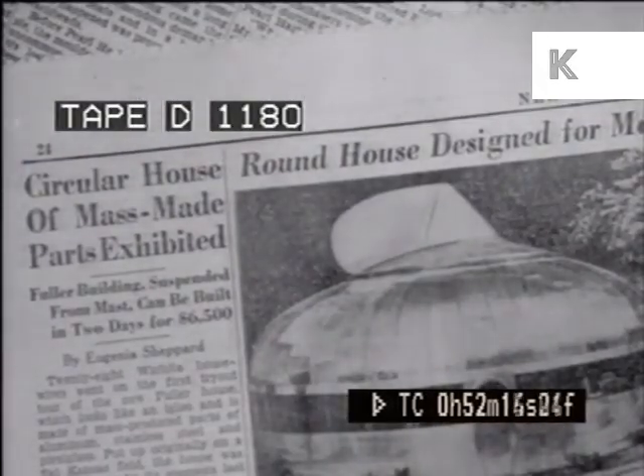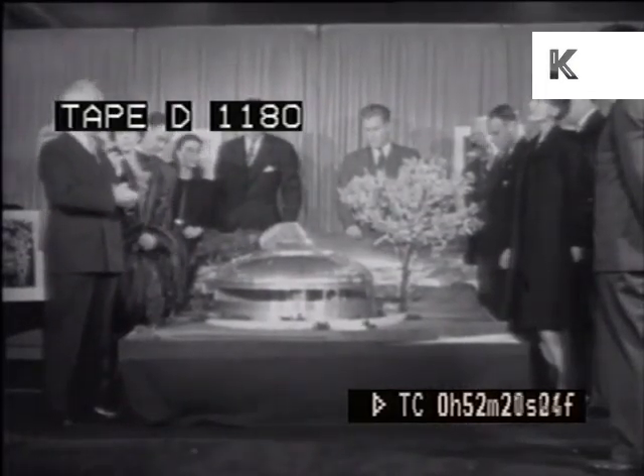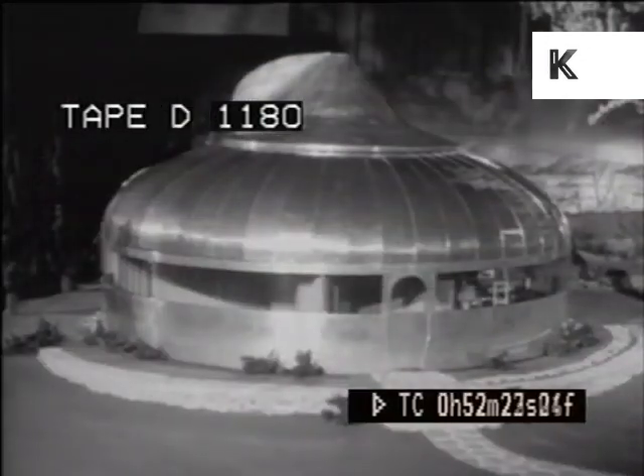Most striking development is a revolutionary low-priced home designed by Buckminster Fuller for mass production. With their present potential, the nation's aircraft plants could turn these out at the rate of two million a year.